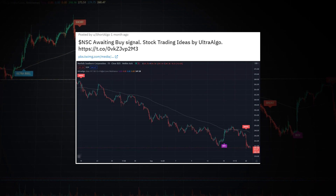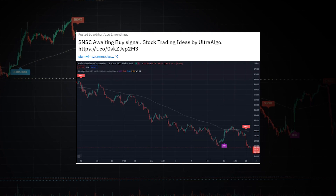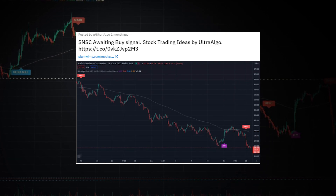For the NSC stock ticker, we also posted an alert one month ago, saying that we were still waiting for the next buy signal. The price was at $241.36 at that moment, and since our last buy signal at the beginning of October, the price went all the way up 17%.